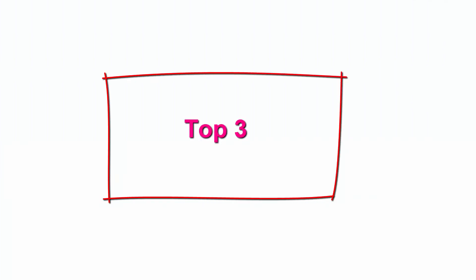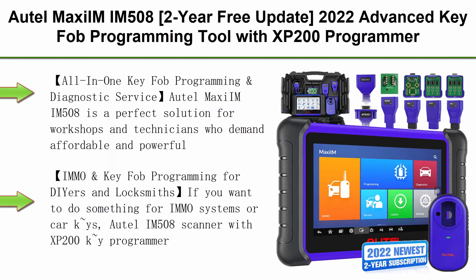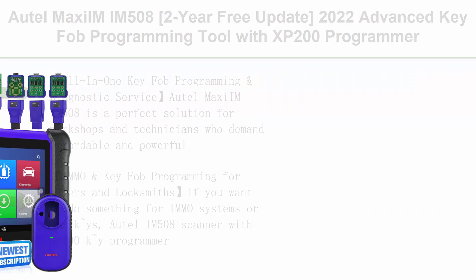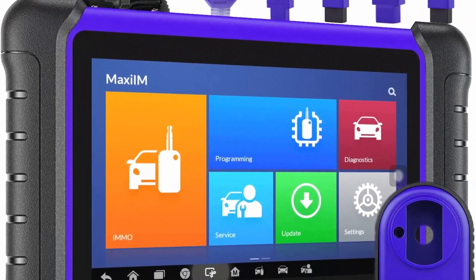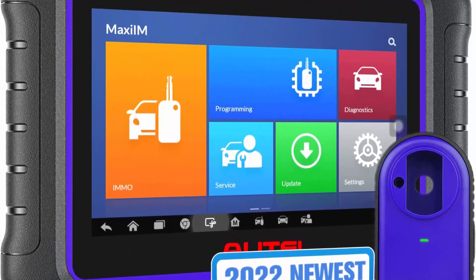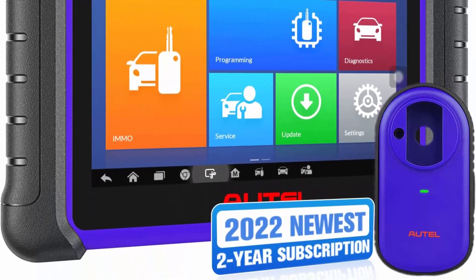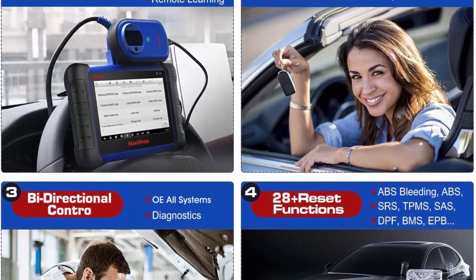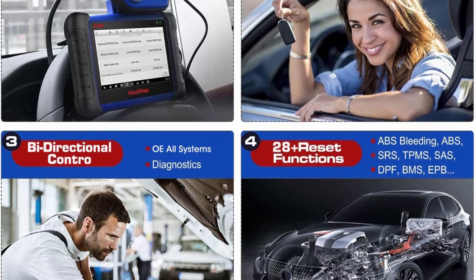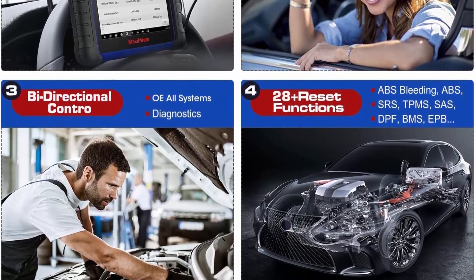Top 3: AutoMaxim IM508, 2-year free update 2022. Advanced key fob programming tool with XP200 programmer, bi-directional control, scan tool, OE all-systems diagnostics, 28-plus services for workshops and DIYers. All-in-one key fob programming and diagnostic service — AutoMaxim IM508 is a perfect solution for workshops and technicians who demand affordable and powerful IMMO and diagnostic services.